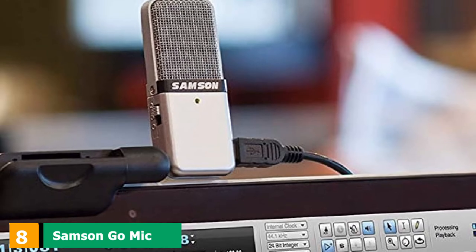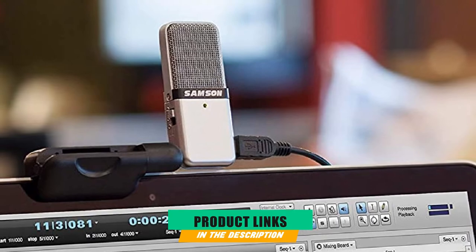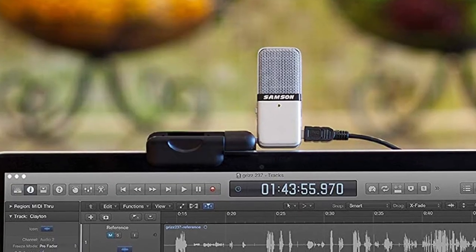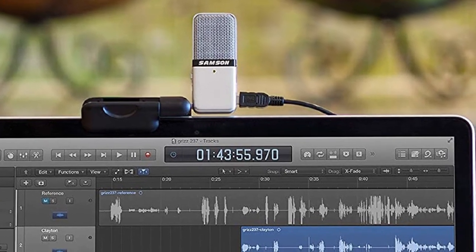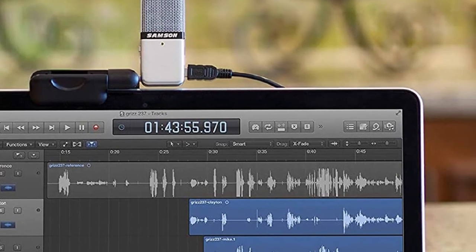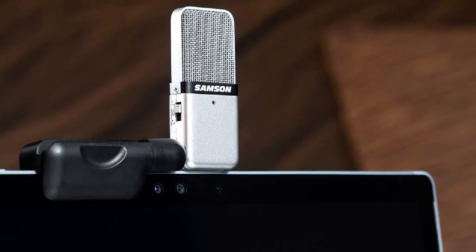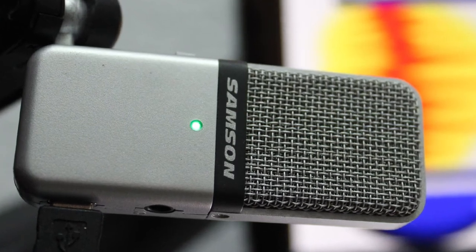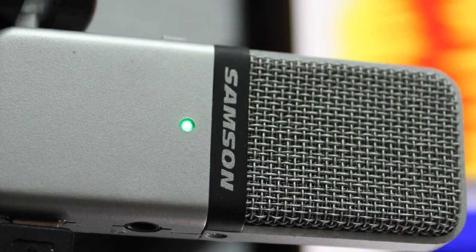The number eight position is held by the Samson Go Mic Portable USB Condenser Microphone. It offers a cardioid polar pattern for clear recording of close-up interviews, acoustic guitar, vocals, etc., and an omni-directional polar pattern for recording the entire space, field recordings, jam sessions, etc. This is a great travel mic to add to your existing microphone setup — a compact, handheld digital recorder with all the features of a larger mic at a fraction of the price.